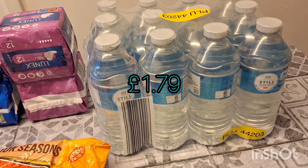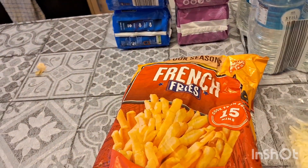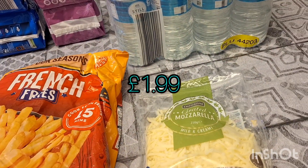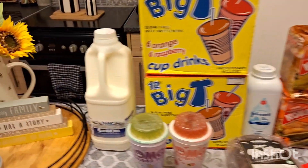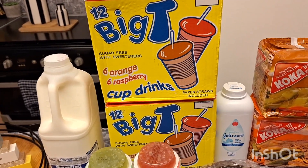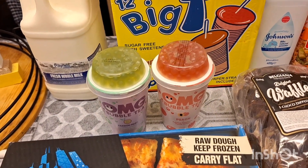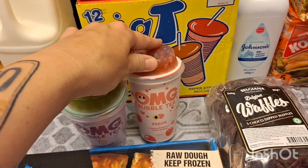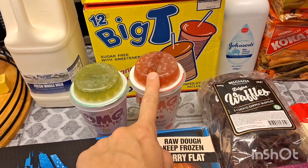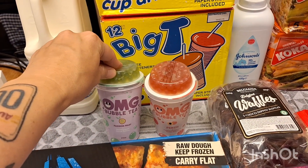This is the last of what I got from Aldi: a pack of 12 waters, two different kinds of sanitary products, some french fries, and some grated mozzarella. And here's what I got in Home Bargains. I got a whole milk, two lots of the big tea cup drinks — the kids love these, they like freezing them. And I got two of the bubble teas: this one's passion fruit and this one is peach — Emmy really likes the peach one.